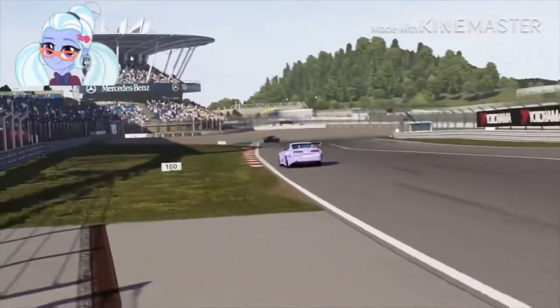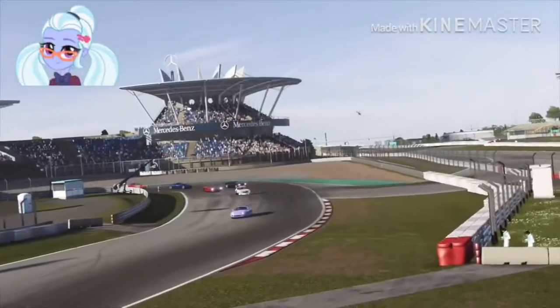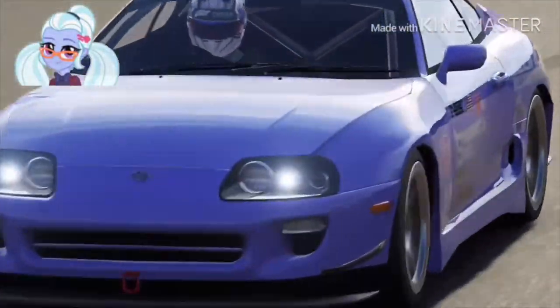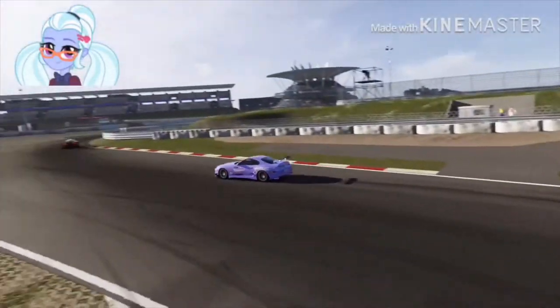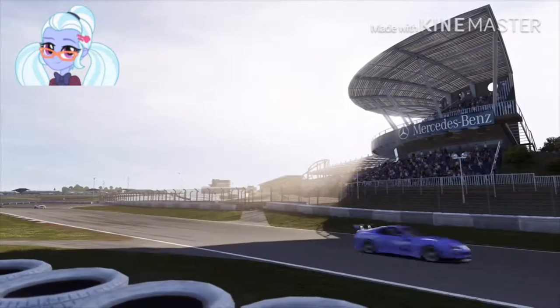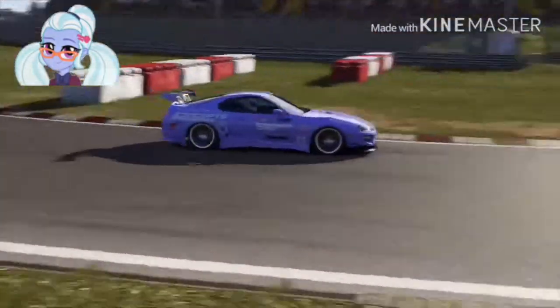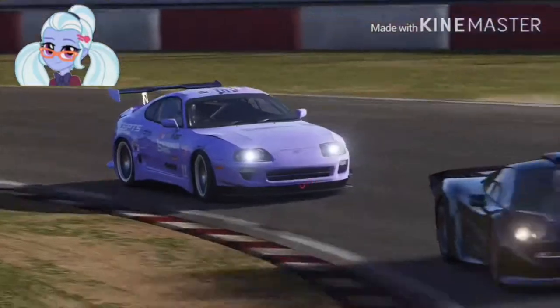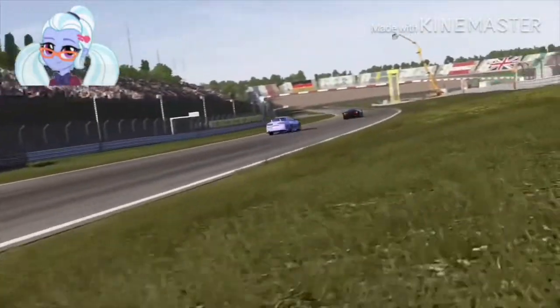The 2JZ monster is doing really well around the Nürburgring coming into Turn 1 — a little bit wide but still on track, and that's what matters most. Coming into Turn 2, going through Mercedes Arena, about to enter Turn 3 — good job hugging that turn. She's coming into Turn 4 and then Turn 5. She's still right behind the McLaren F1 Long Tail entering Turn 6. The 2JZ monster is still trying to keep up with that BMW V12-powered McLaren, coming into the back stretch and Turn 8.